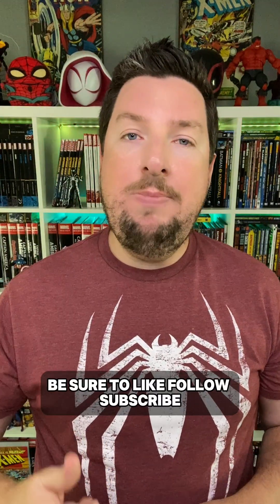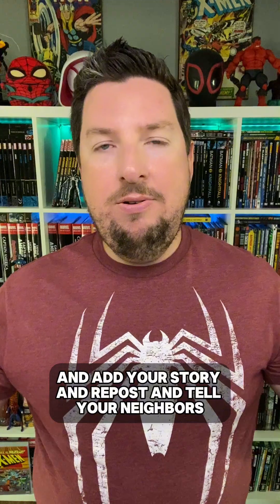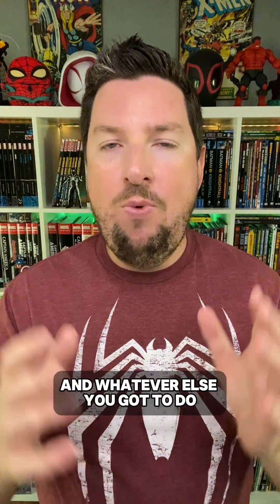Again guys, I appreciate you watching. Be sure to like, follow, subscribe, stitch and share, remix, ring bells, smash buttons, duet, add to your story, repost, tell your neighbors, write an article about it, post it in your local paper, and whatever else you got to do on whatever platform you're watching this on for more videos about these books throughout the week.